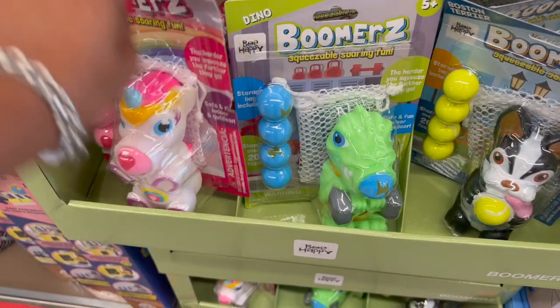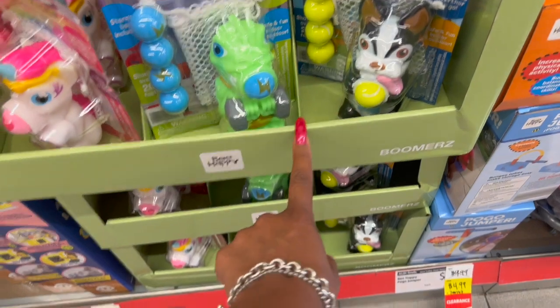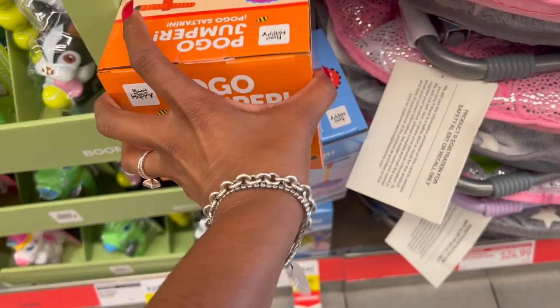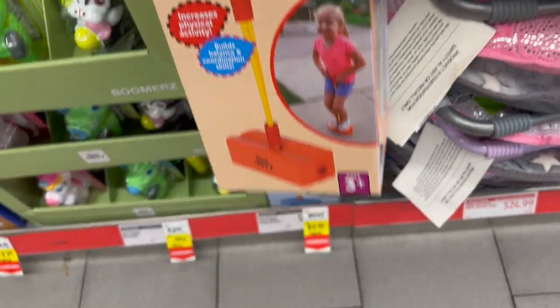If you see it, it's $2.99 down to 99 cents. And this is a pogo jumper — these are five dollars for the pogo jumper, which isn't bad for five bucks.